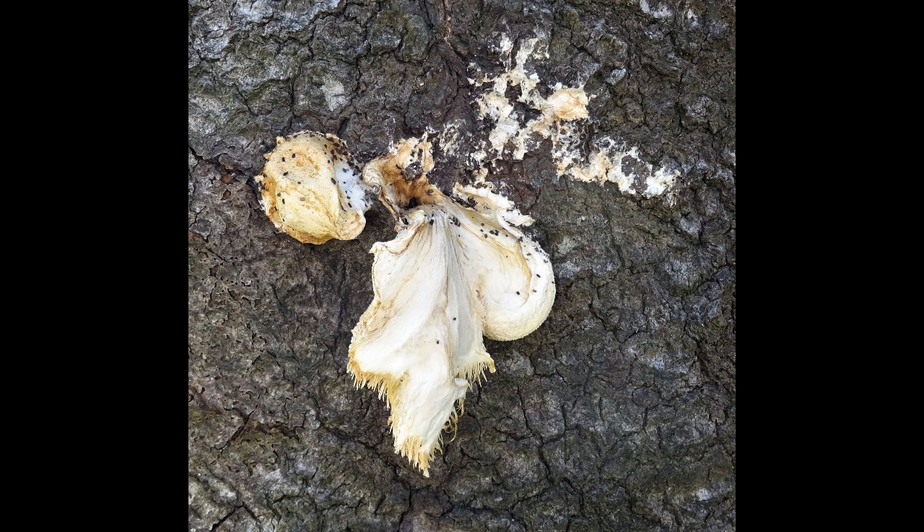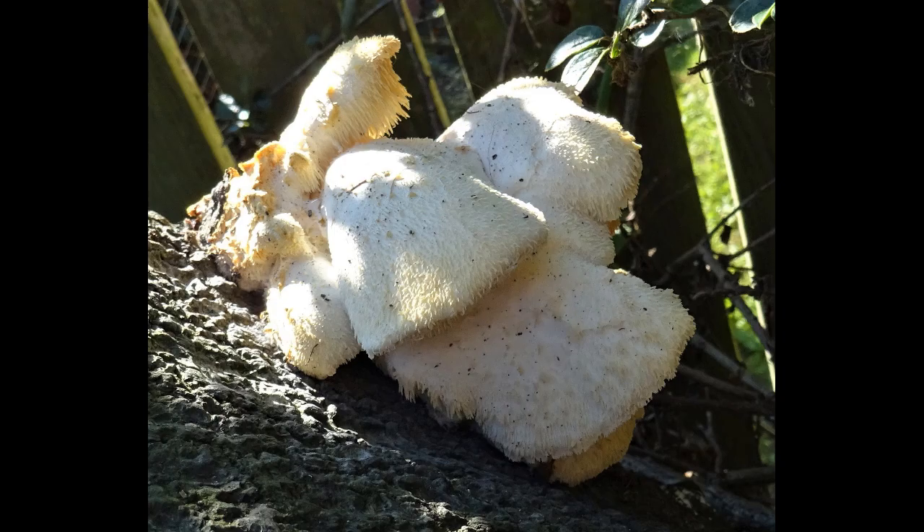It's a saprophyte, meaning that it doesn't kill trees — it lives on the rotting wood. It's mainly found on beech trees. In the British Isles it's most commonly found in southern England, particularly the New Forest.